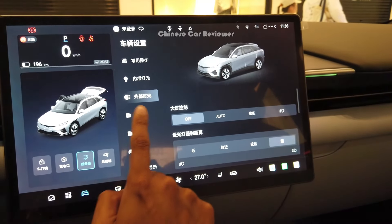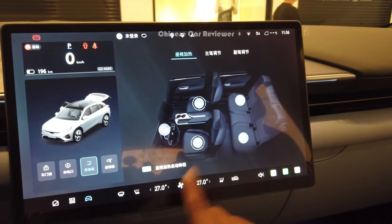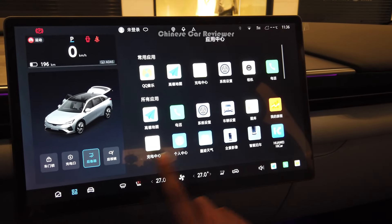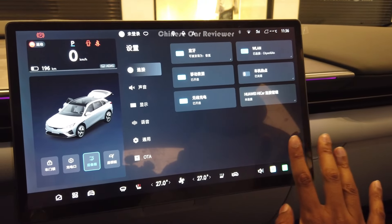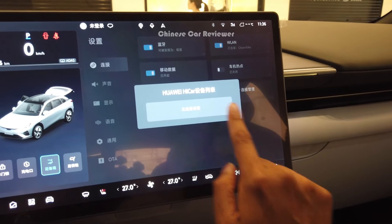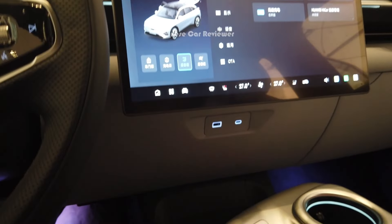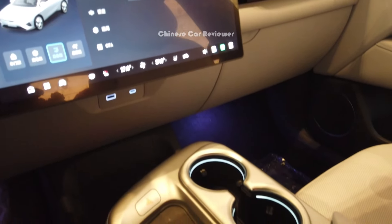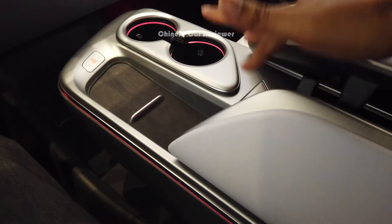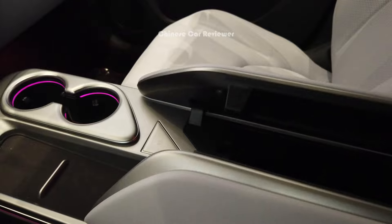From the screen you can also select the interior color and control the lighting. All seats are electric — you can activate seat heating and seat massage, and all functions are controllable from the screen. The system is currently in Chinese but can be changed to English. They also support Huawei CarPlay. Moving to the center console, we have two cup holders, a hazard button, a wireless charger, and a small storage box under the armrest.